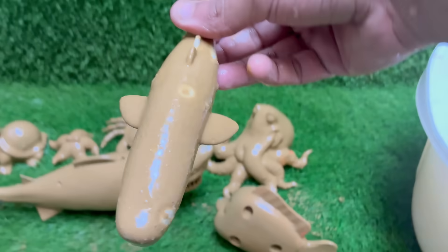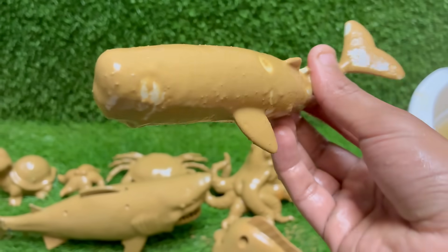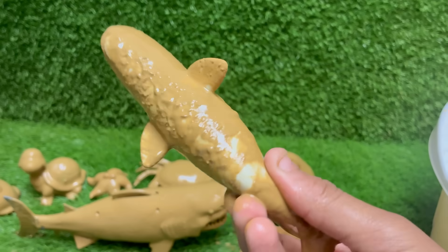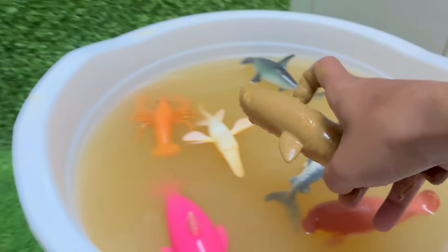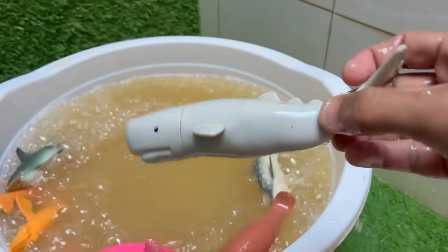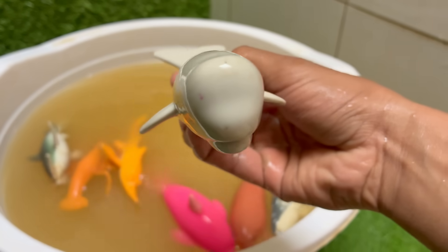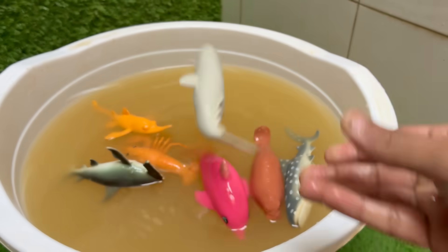The blue whale is the largest animal to have ever lived on Earth. It can grow up to 100 feet, or 30 meters, long and weigh over 200 tons. Whales are known for their complex vocalizations, and can communicate over vast distances — low-frequency sounds can travel hundreds of miles underwater.